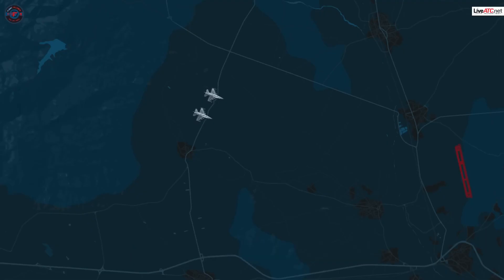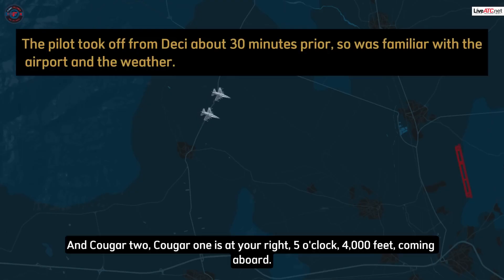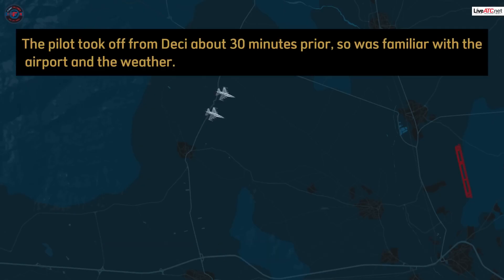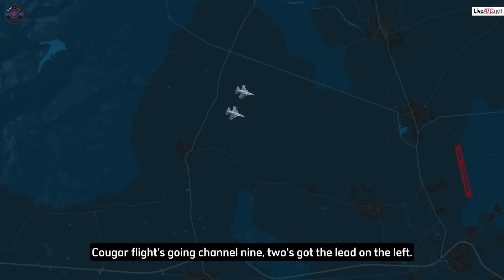Roger. Two, one is at your right 5 o'clock for 4,000 feet coming aboard. Visual. Active runway playground. Three, five. Home plate's 28 miles on the nose. Soft frequency, please. Channel nine. Playground, Cougar flight's going channel nine.